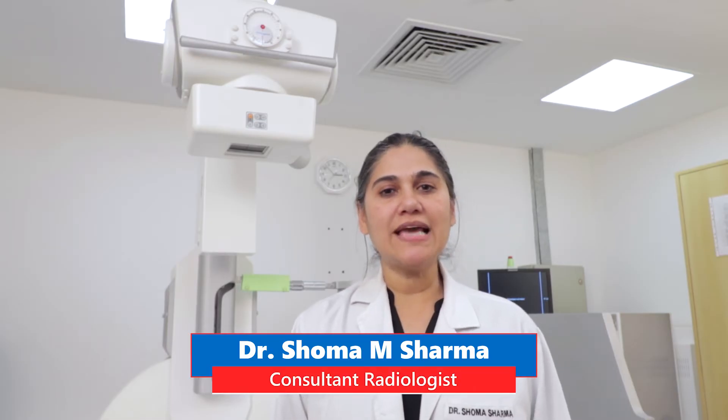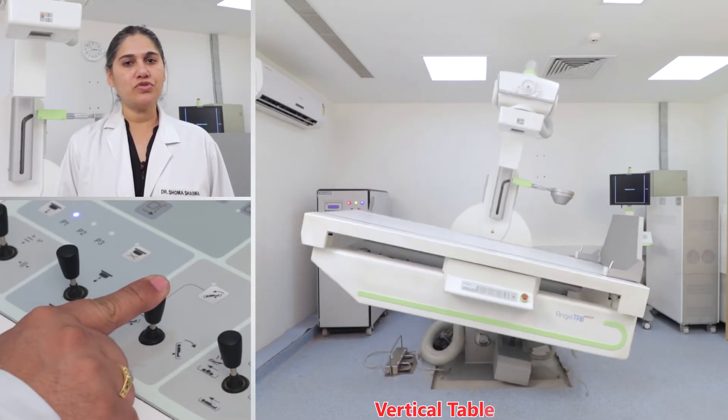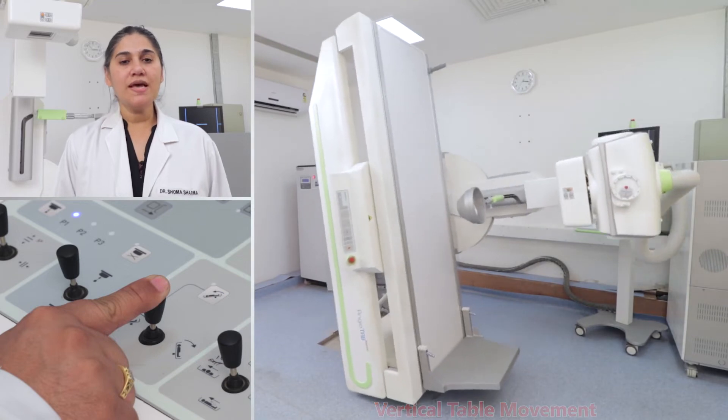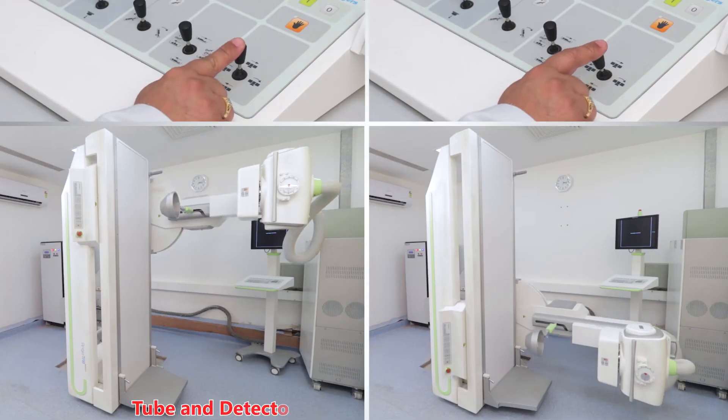Due to the latest features in the Allengers Angiotab DRF, such as motorized movement with remote control and a fixed detector of 17 x 17 inches, there is enhanced patient safety, ease of operation, and an overall increase in workflow efficiency.